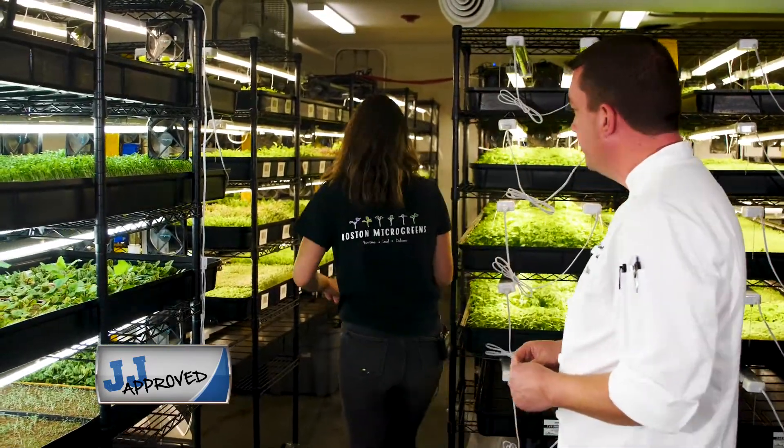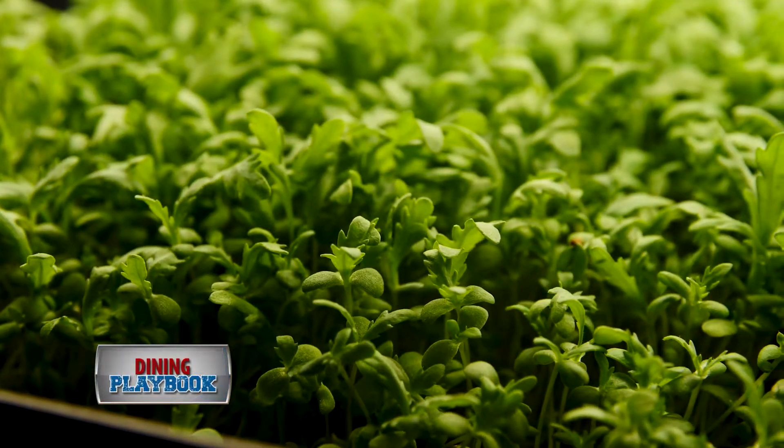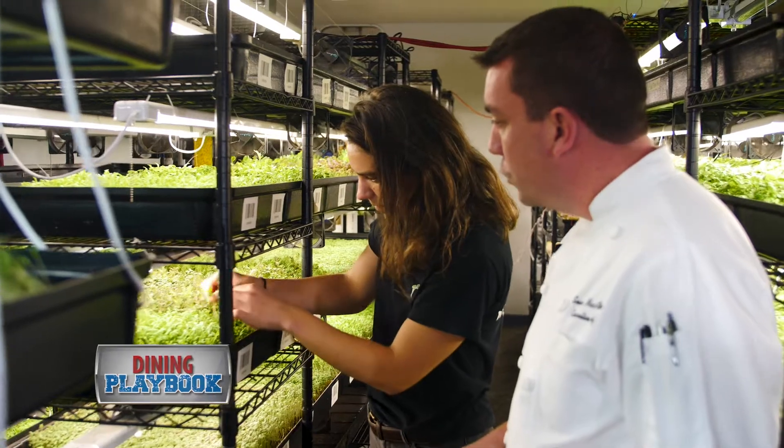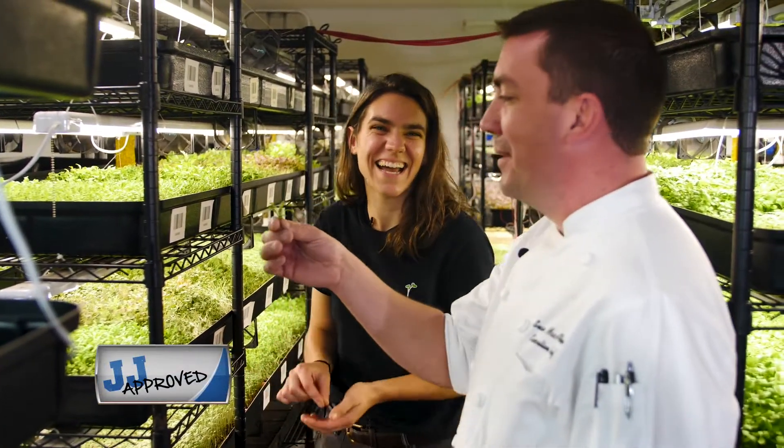Down here we have one of my favorites. This one is called Shungiku — it's a chrysanthemum green. Would you like to try it? Love to. Shungiku — say that five times. I don't think I'll be able to. Thank you.